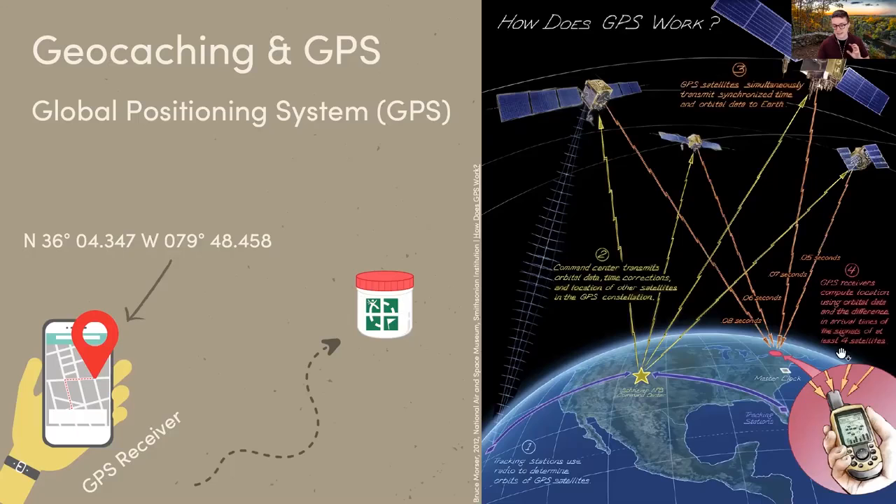These satellites transmit synchronized time and orbital data back to Earth constantly. Our phones, GPS receivers, and handheld GPS units pick up this orbital data and calculate your current location based on how long it takes to receive a signal. If satellite one is located here and it took eight seconds to get that signal, and satellite two is 100 meters more east and took nine seconds, it can calculate exactly where you are. Phones can also use your mobile network or Wi-Fi to enhance the accuracy of your location.